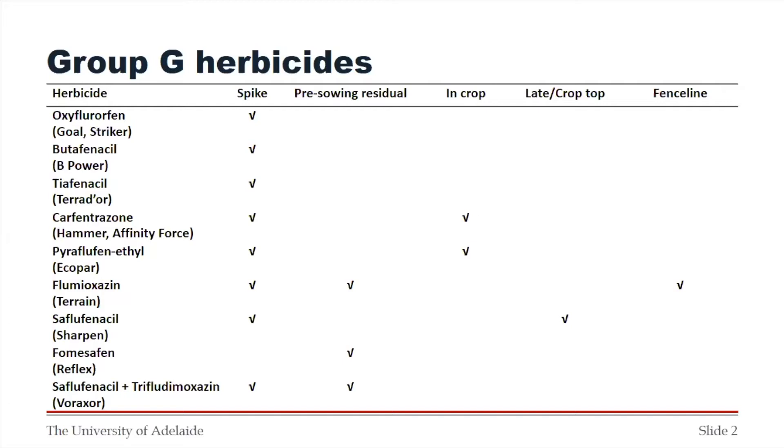Some herbicides can be used in more than one way. Carfentrazone, which is Hammer as a spike or Affinity Force in-crop, and pyriflufenethyl, or EcoPar, offer the opportunity of in-crop usage to control post-emergent weeds. Then it gets more complicated. Flumioxazin, which is Terrain, can be used as a spike, as a pre-sowing residual, or as a fence line application. Saflufenacil, which is Sharpen, can be used as a spike standalone, but also has late or crop-top use patterns — for example, to control seed set of wild radish or to remove green weeds before harvest.